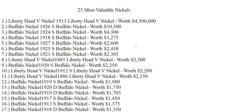Values range from four thousand to three thousand depending on the year. All of these are key dates, meaning they are rare and hard to find when you search. But if you are into coin collecting, maybe you can find one of those and get that much money.